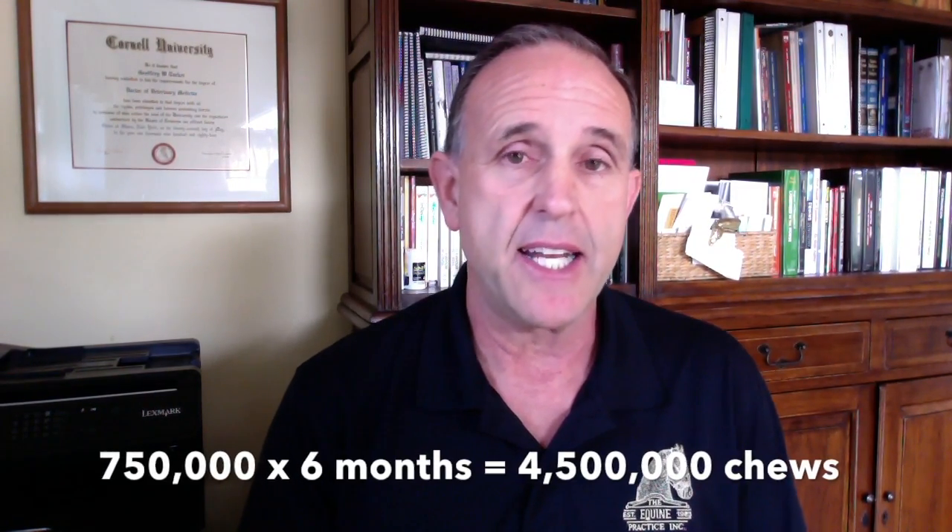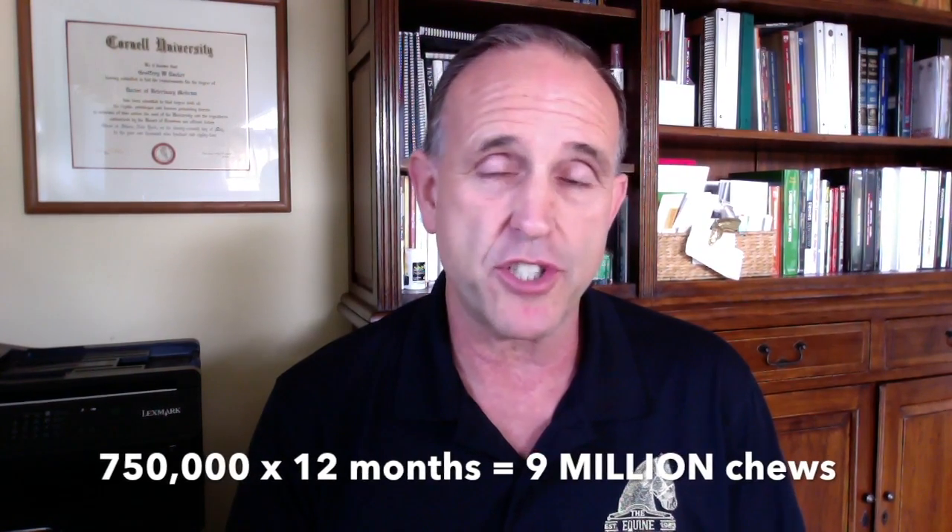If you multiply that by six months, you're at four and a half million. And in 12 months, you're at nine million chews in a year. That's a lot of chewing.